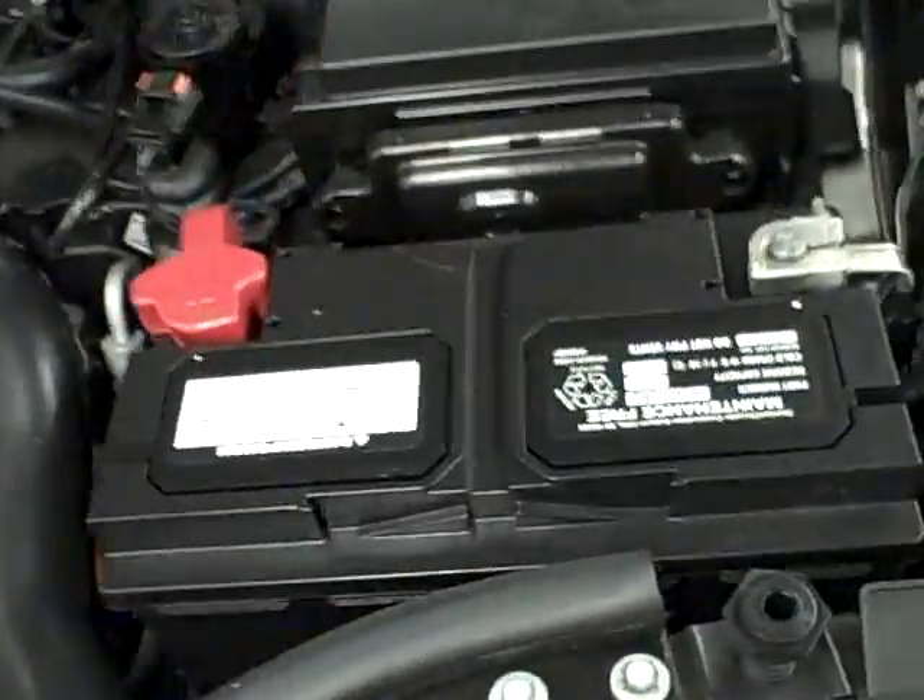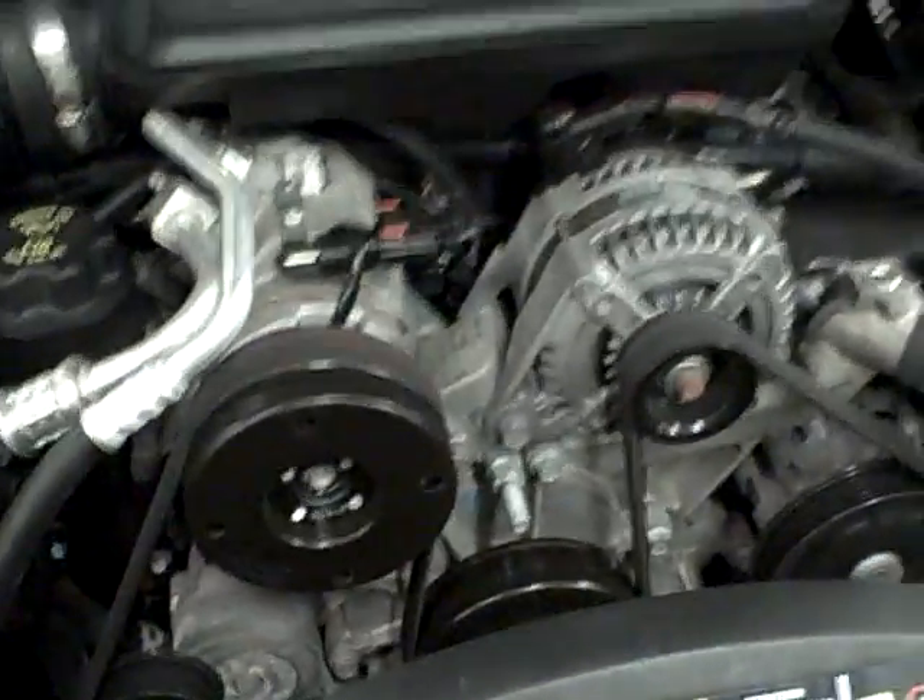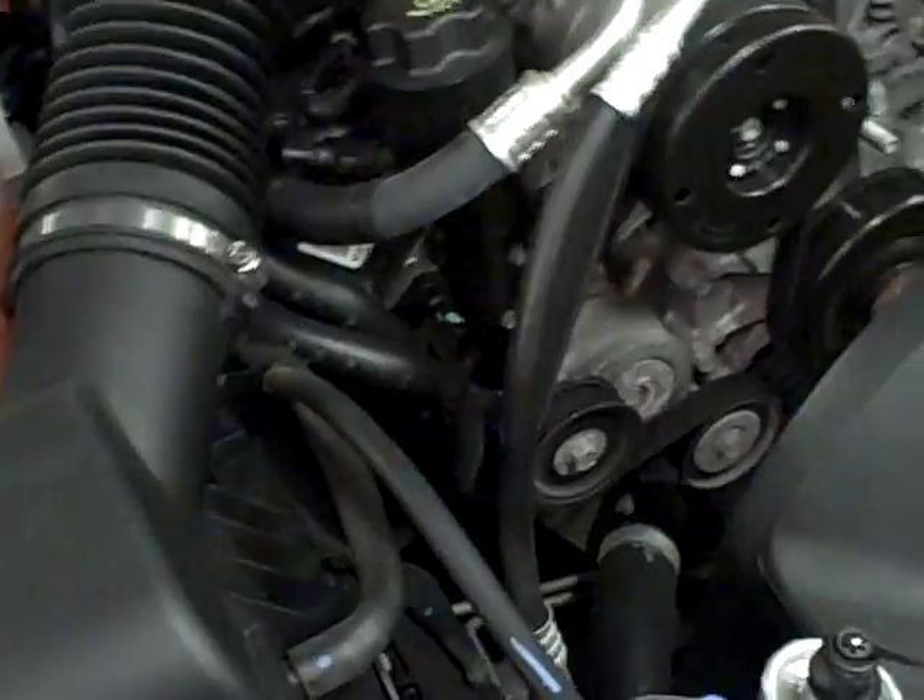Here's the 3.7 liter V6 engine. As you can see, the engine bay is very clean. The battery is in great condition, all the belts are tight — no squeaking. Runs really well.